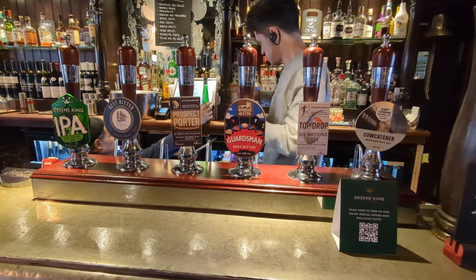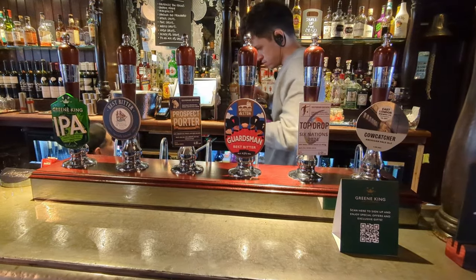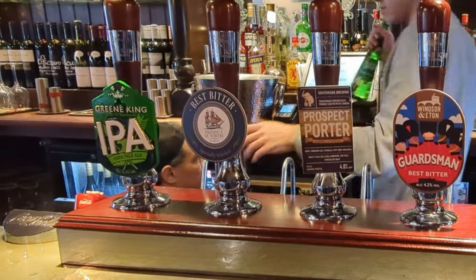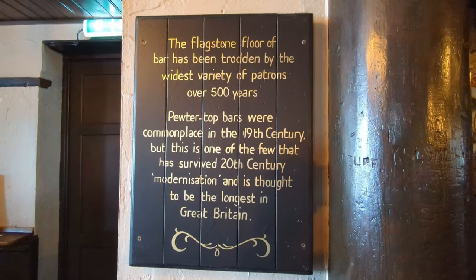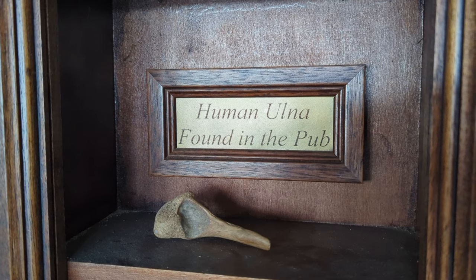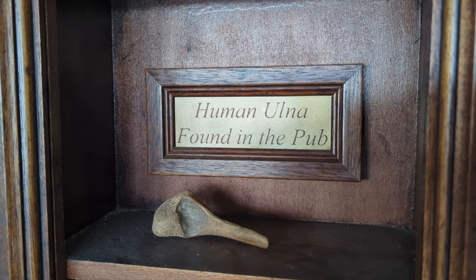It's a Greene King pub today. I have to admit I was quite impressed with the lineup on the bar, though a little bit different from your usual Greene King offering. There was of course Greene King IPA there, and the House Bitter — that 3.9% ABV Best Bitter that's always the same in every Greene King pub. I went for Guardsman, which I thought was pretty good, from the Windsor and Eton Brewery.